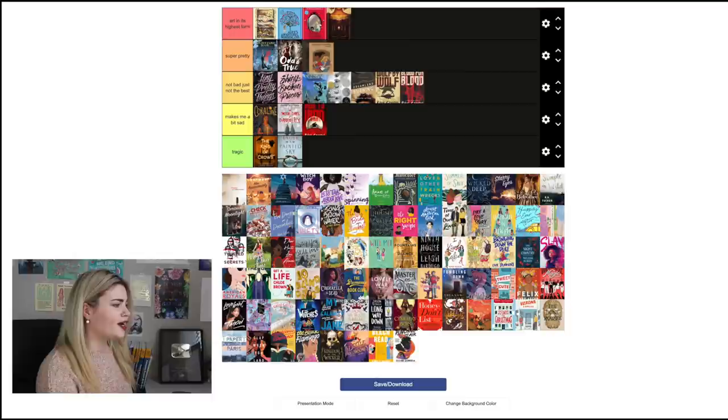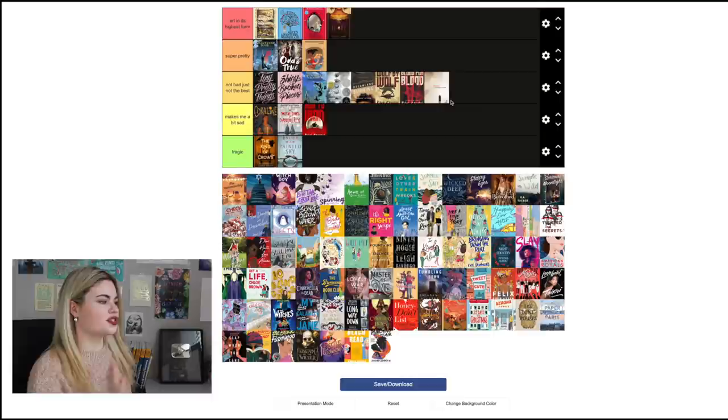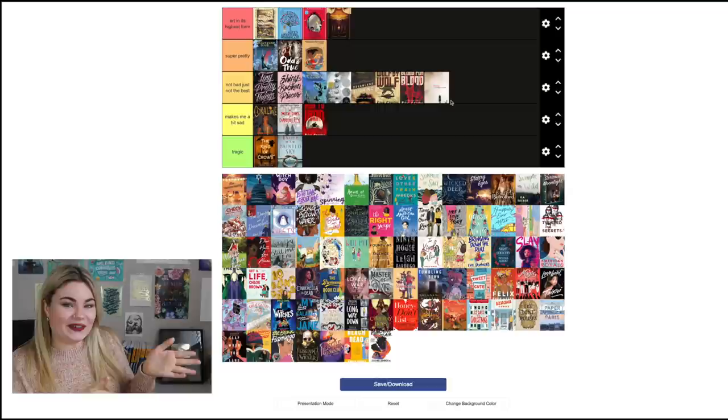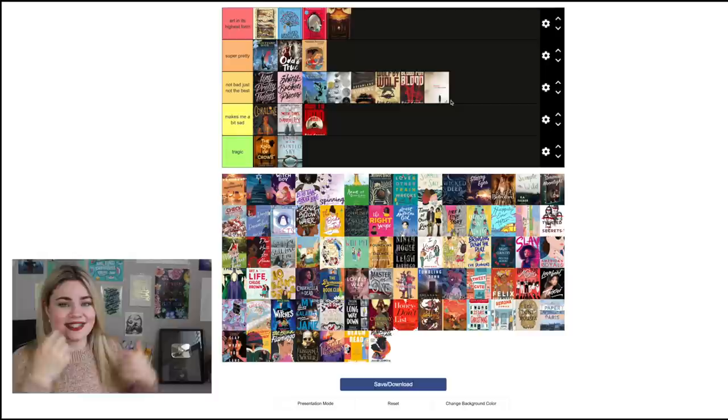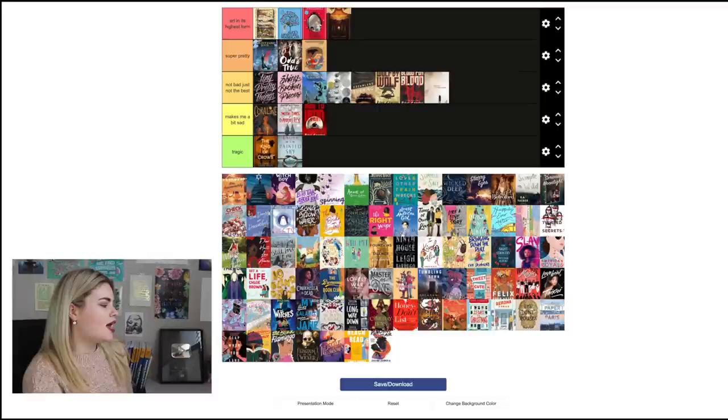Princess Princess Ever After by Katie O'Neill I'm going to put in 'Super Pretty.' I don't love the tan color but I do love the illustration of the two characters — they are so cute together. Allegedly by Tiffany D. Jackson goes in 'Not Bad Just Not the Best.' It totally suits the book completely, and even the font choice I think is brilliant for what the book is, but I'm not like 'wow, that's a beautiful cover' — though it is very striking.